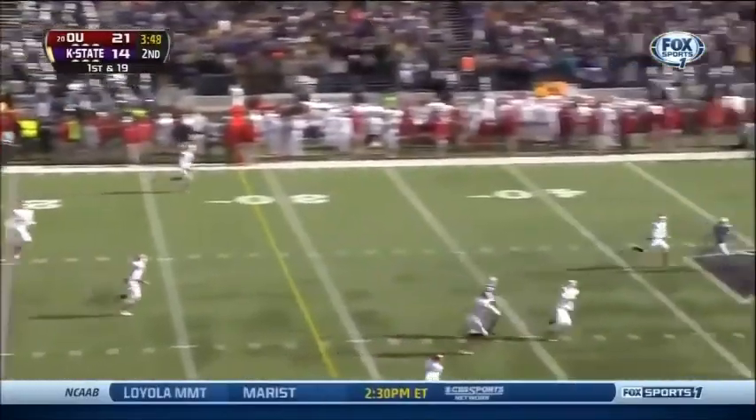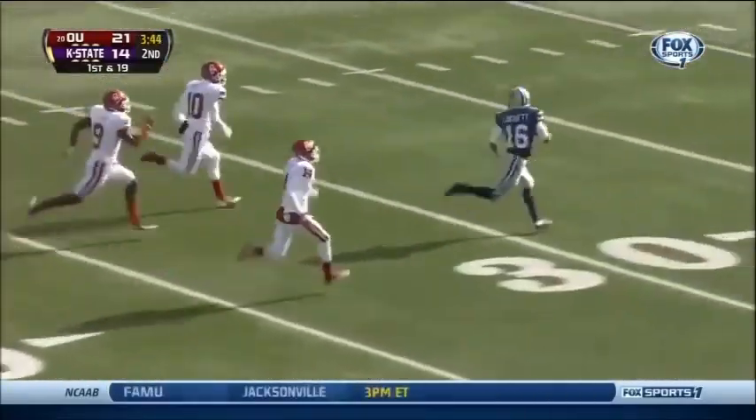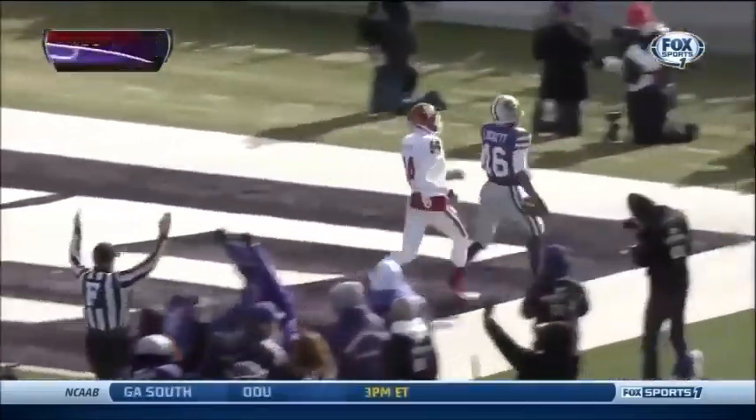Waters right at his goal line. He wants the middle of the field. Throws it up for grabs. Lockett! 25, 20, 15, 10. Touchdown, Kansas State.